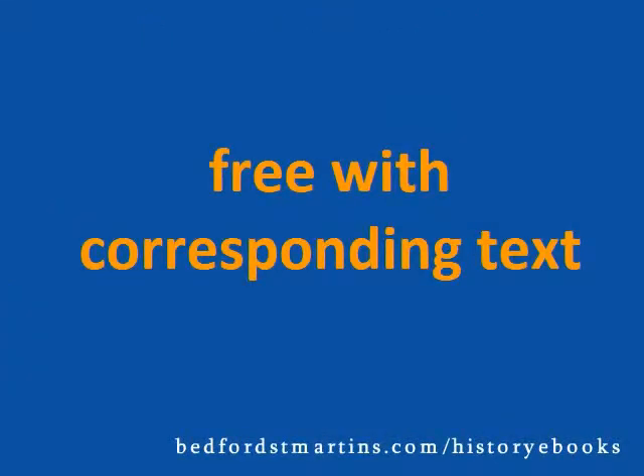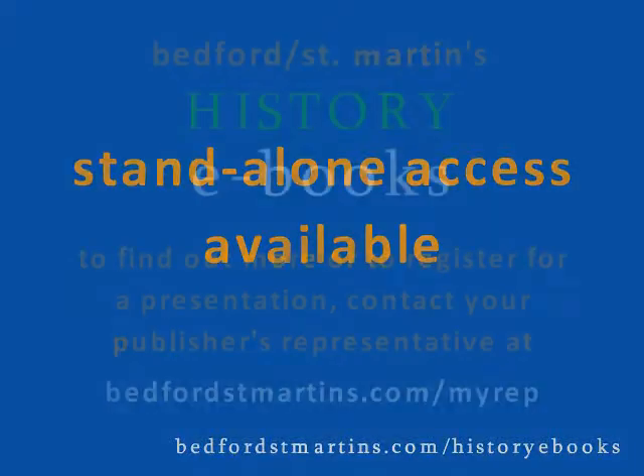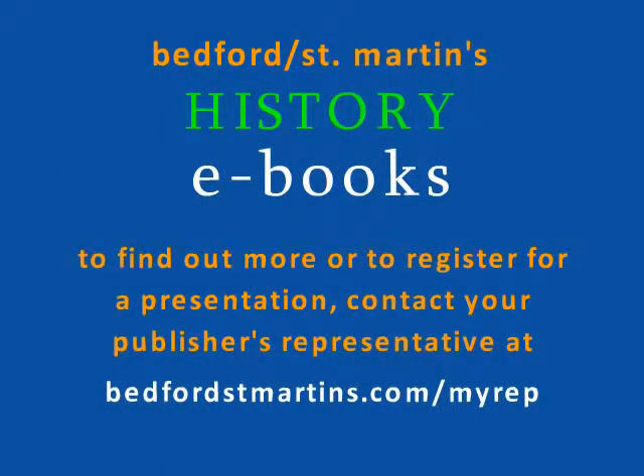You can package an eBook for free with the corresponding text, or, if students prefer to work online, they can purchase online access to the eBook for a significant discount off of the print text. To find out more about our history eBooks, or to register for a special presentation, contact your publisher's representative.